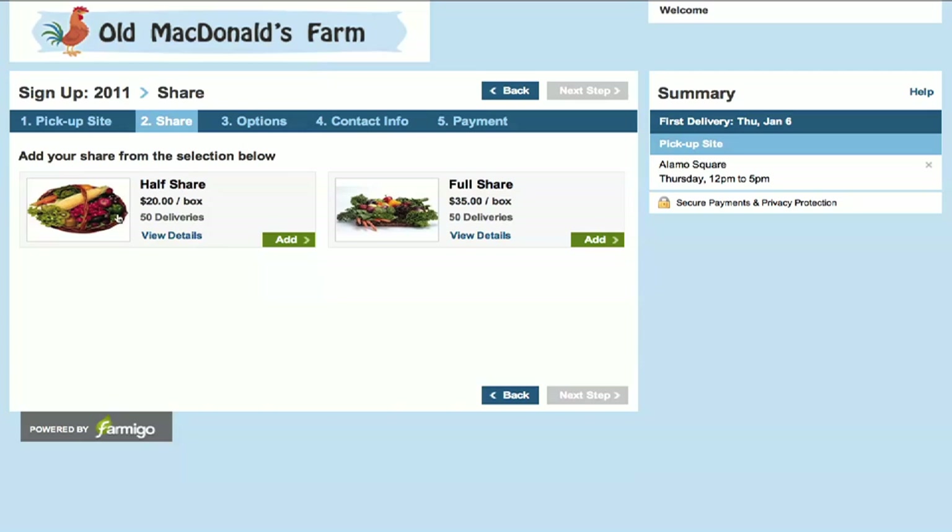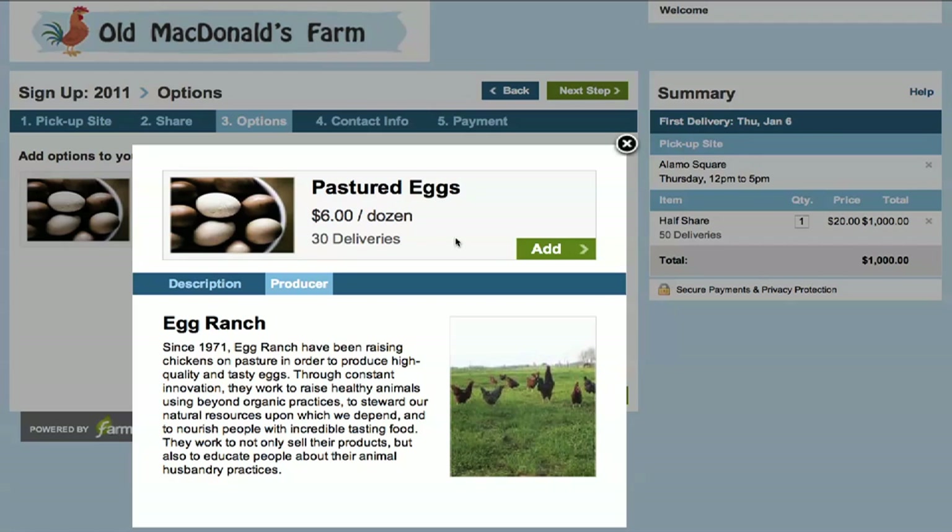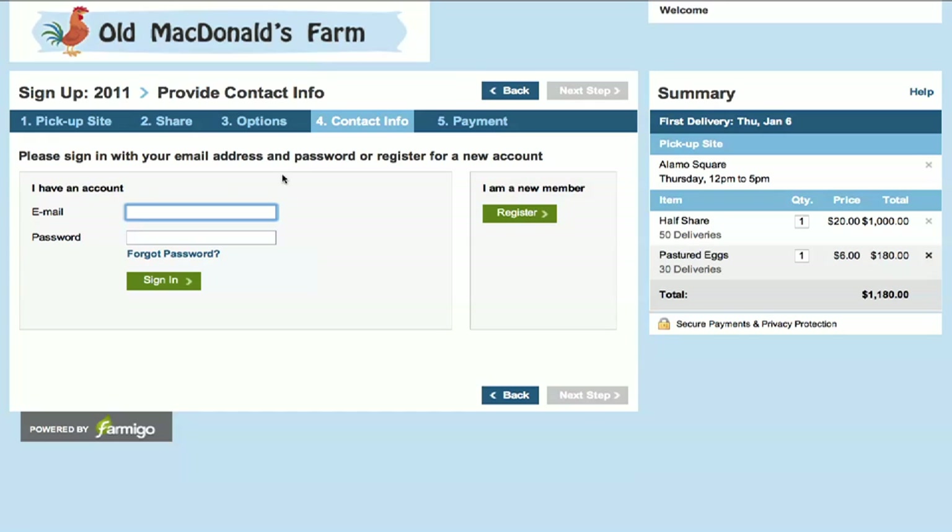We support home delivery, coupon codes, discount pricing, and extra fuel that can be varied by pickup site. We have conducted several surveys which show that the biggest improvement members are looking for in the sign-up process is flexible payment options.